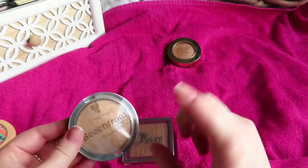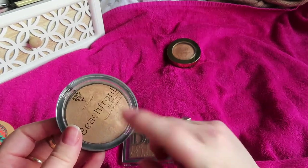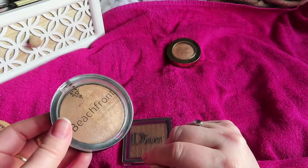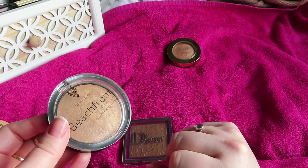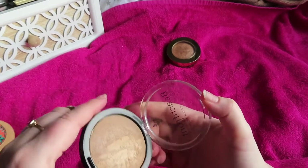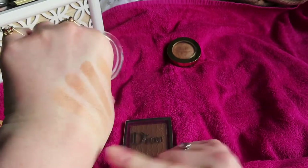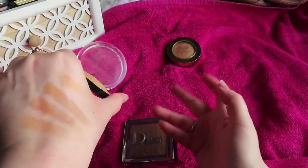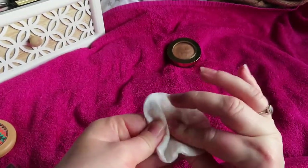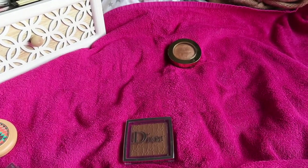I was many moons ago a Younique seller — would never recommend it to anybody. I do quite like this bronzer though; it's baked, radiant, a nice color. But they're super expensive for what they are, and the shady pyramid scheme element — I was an idiot and bought into it.